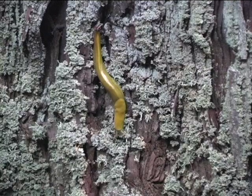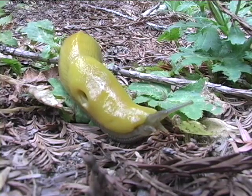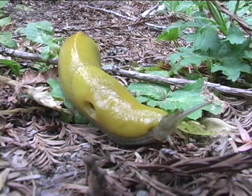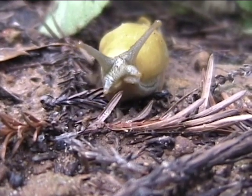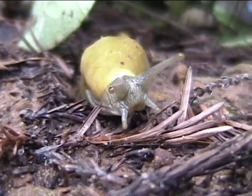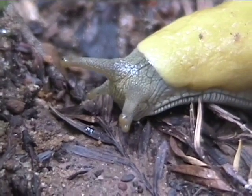Its body is one long muscular foot. Banana slugs are gastropods that have lost their functional shell over time. On top of their head, they have two sets of tentacles — the optical on top and the sensory on the bottom. They use these to sense light and smell.